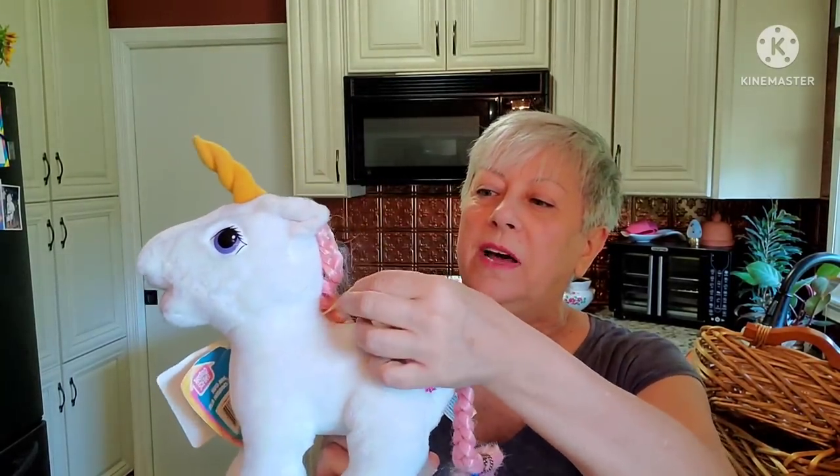And My Little Pony — the tag is still on her. This is Fluttershy. And then I found this older one — she just needs some surface cleaning. Still has her tag on her. She was made in Korea, 1984. She's a unicorn — Moon Dancer is her name. I thought she was a sweetheart.